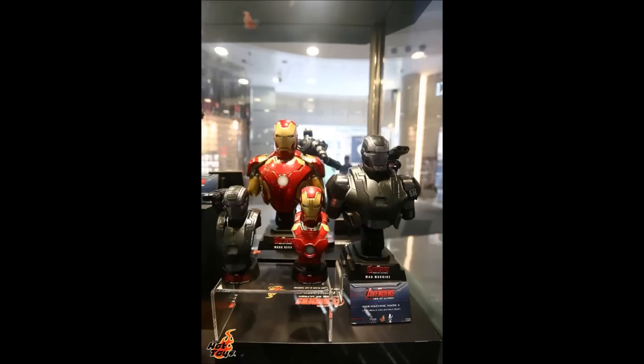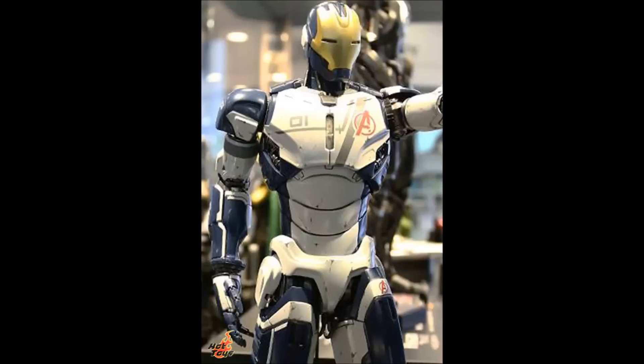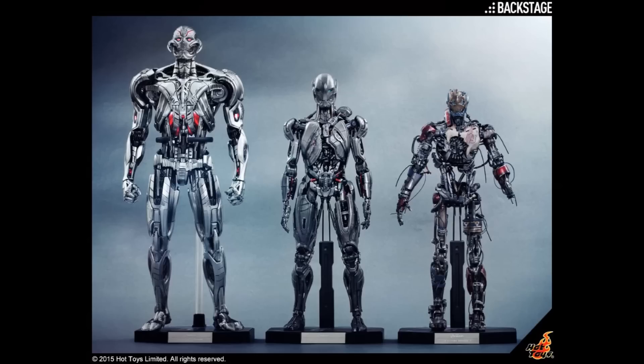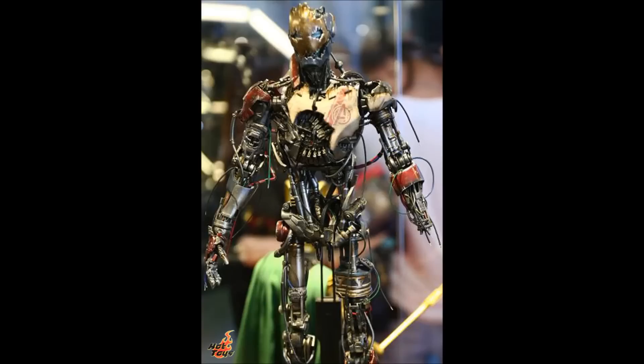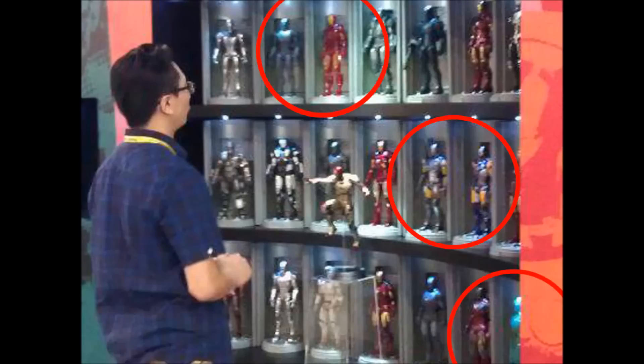So yes, I can hardly wait for these to be available for purchase, and I will keep you informed when information becomes available. I only hope that we are not teased with awesome figures and forced to sit and wonder when they will ever be released. Iron Man, gotta catch 'em all!